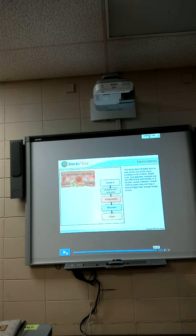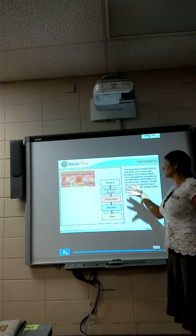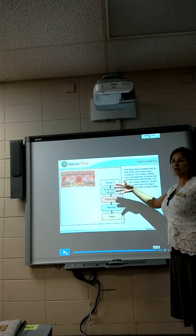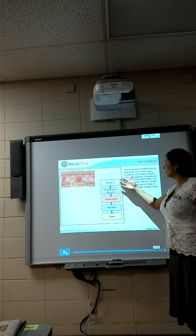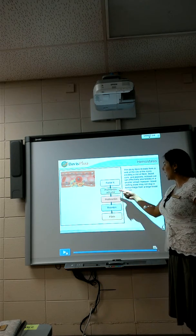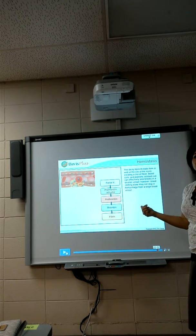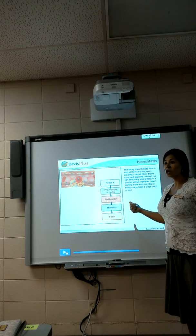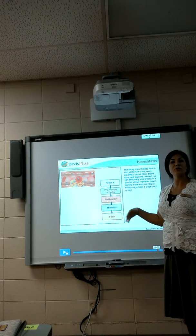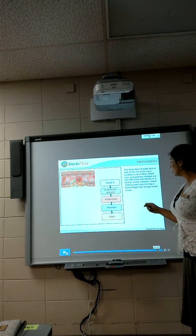So in this clotting cascade — that's how it was taught to me, called the intrinsic or extrinsic pathway — there are things that have to come in to actually move to the next step. You have to have calcium; if you don't have calcium, you're not going to clot. You have to have potassium; if you don't have potassium, you're not going to clot. So there are important things you don't normally think about that are going to help produce a clot.